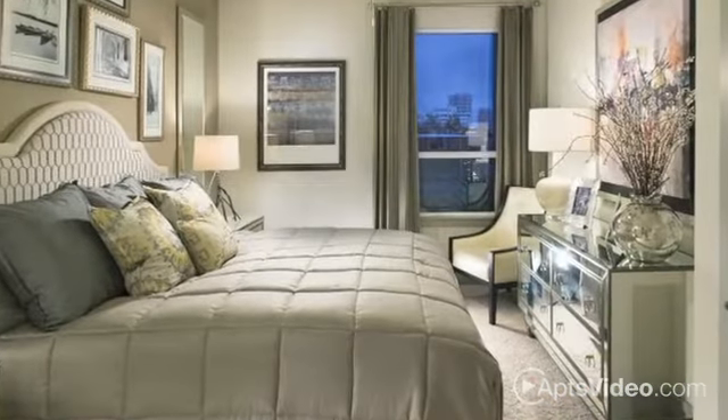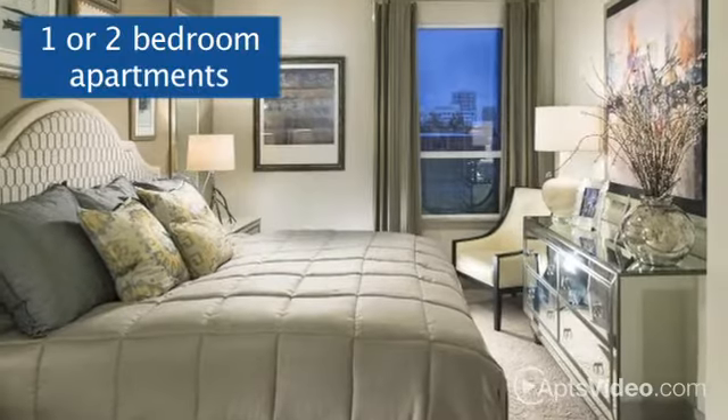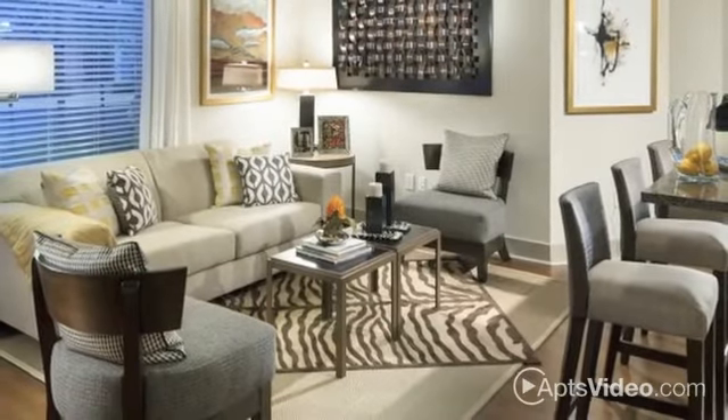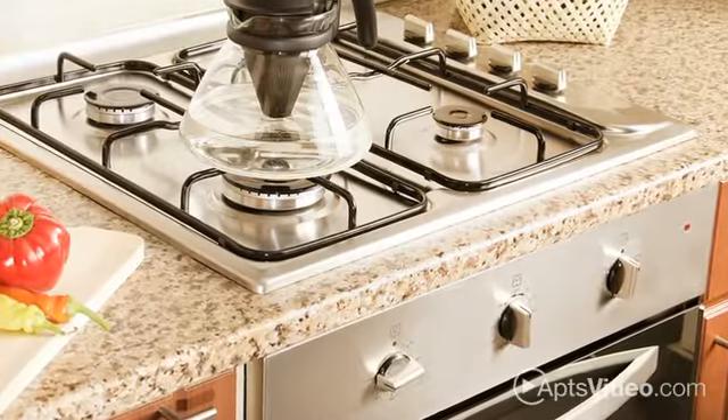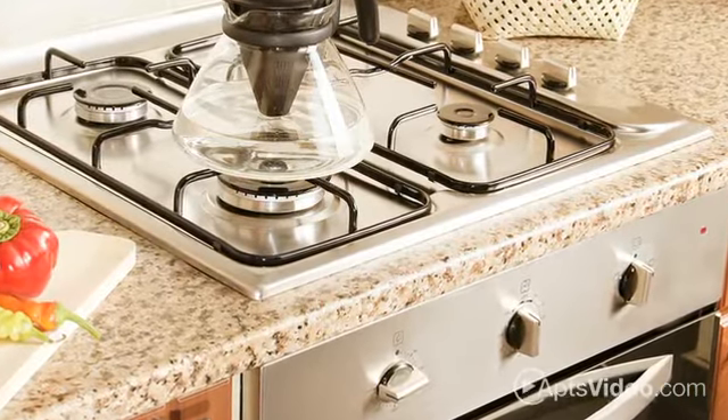For a more private retreat, escape to your beautifully designed one- or two-bedroom apartment, where you'll have all the space you need to lounge in style. The modern finishes set your new home apart from ordinary apartment living, with sleek designer fixtures and top-quality appliances all throughout your home.